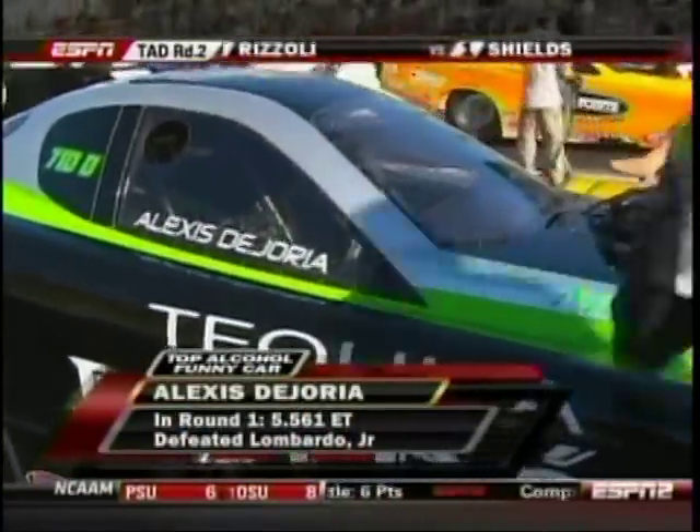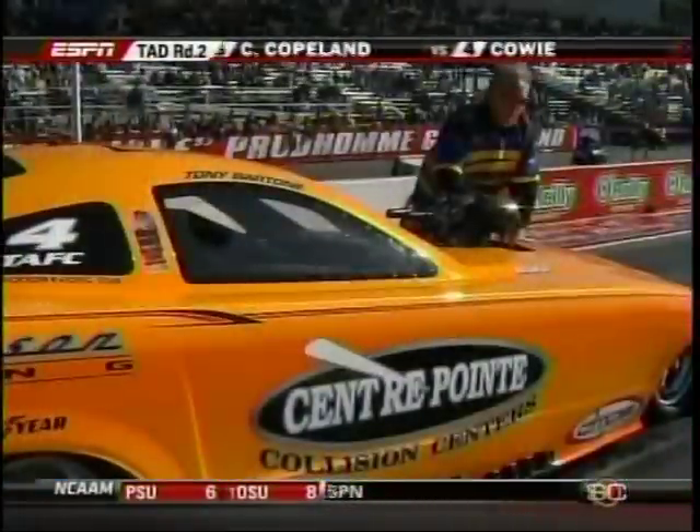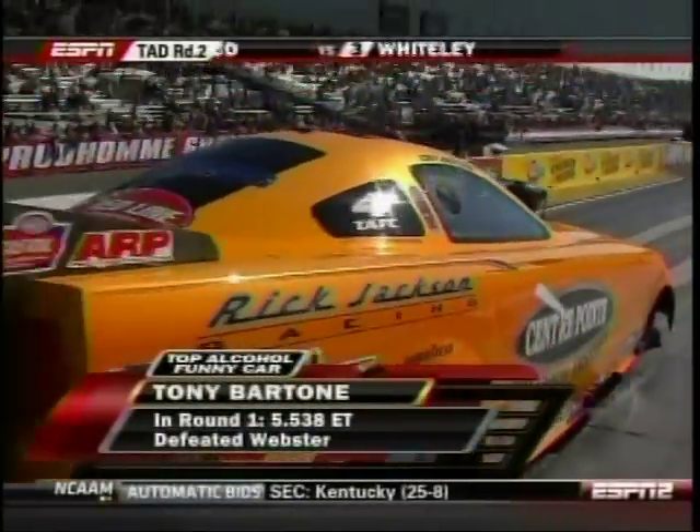It's a great matchup simply because the opponent on the other side has been a full throttle nitro funny car racer. Later this year, Alexis hopes to make her debut over on the full throttle side. Tony Bartone ran last week at the Lucas Oil race in Phoenix and actually got a little out of shape, tagging the wall with that race car.